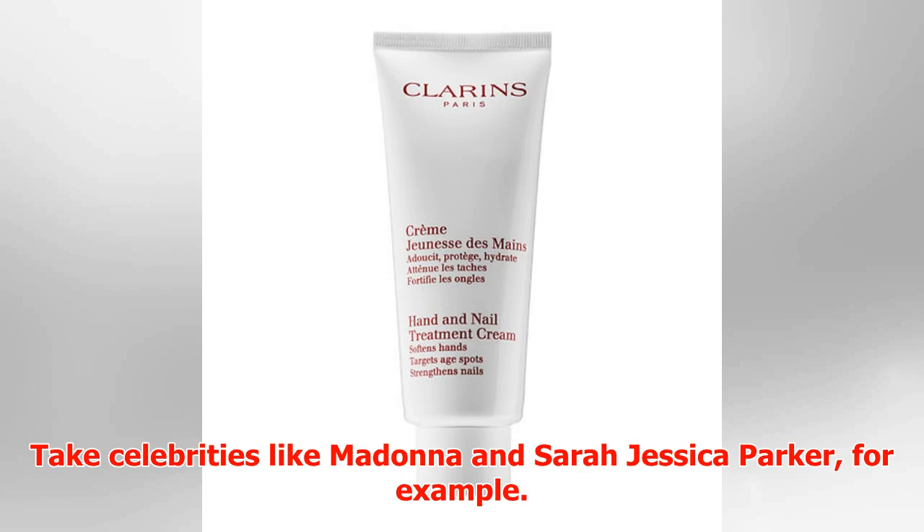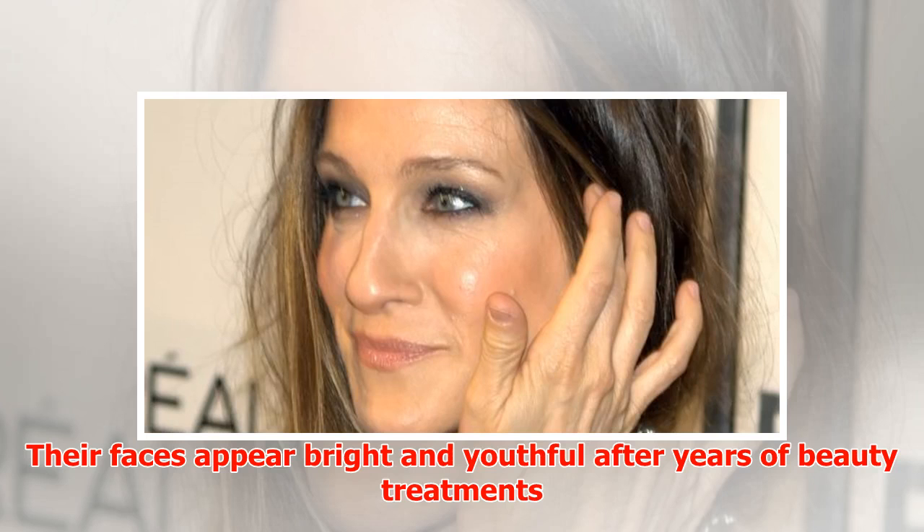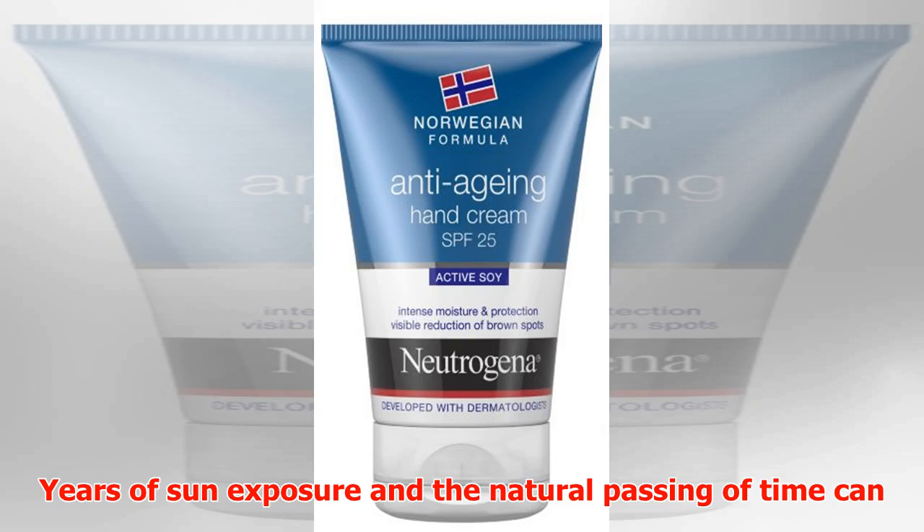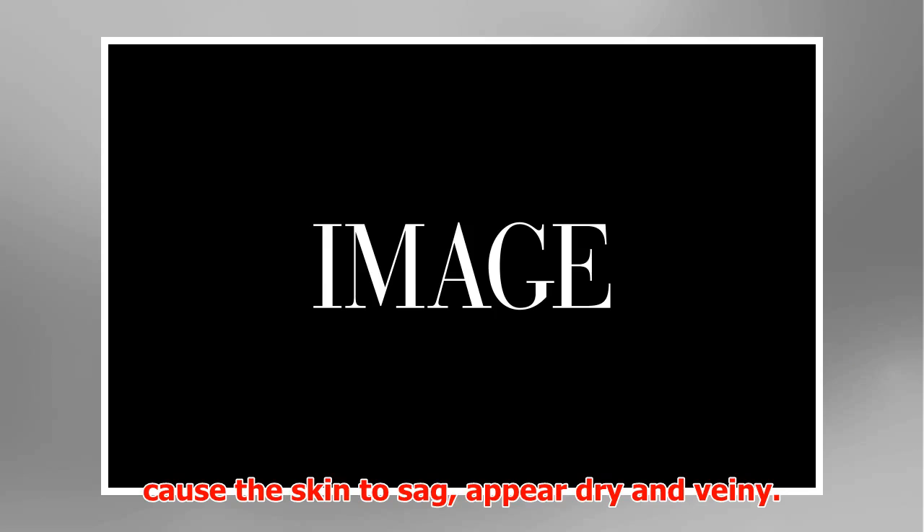Take celebrities like Madonna and Sarah Jessica Parker, for example. Their faces appear bright and youthful after years of beauty treatments and skin care regimes, but their hands tell a different story. Years of sun exposure and the natural passing of time can cause the skin to sag, appear dry and veiny.